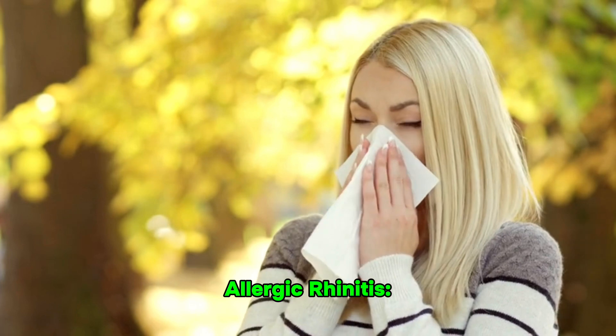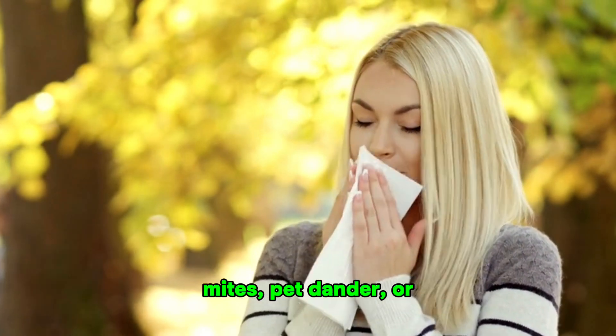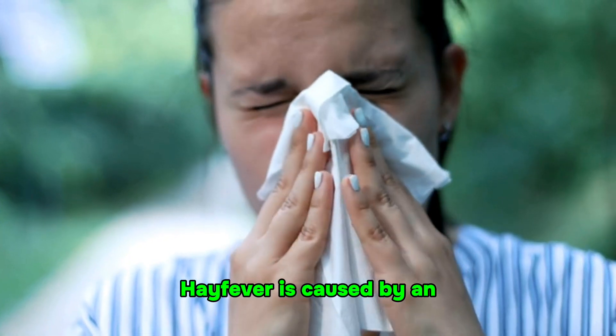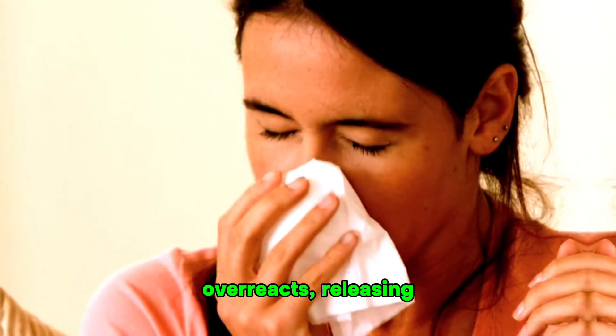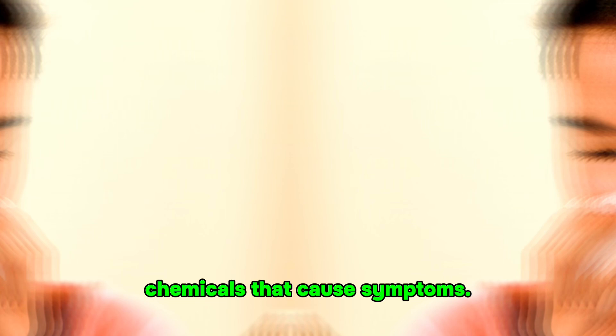2. Perennial allergic rhinitis, caused by year-round allergens like dust mites, pet dander, or mold, and can occur at any time. Causes of hay fever: hay fever is caused by an allergic reaction to airborne substances. When these allergens are inhaled, the immune system overreacts, releasing histamines and other chemicals that cause symptoms.